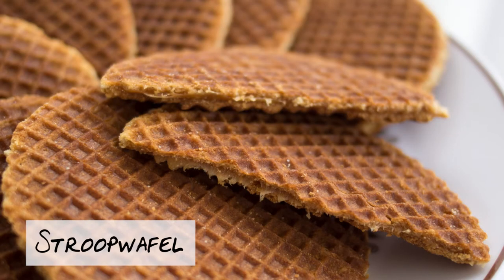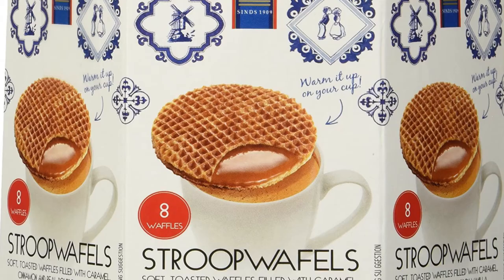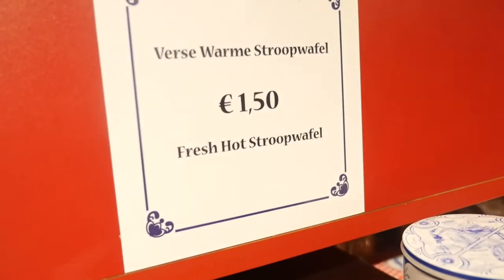Stroopwafels! Imagine some pancakes which are grilled and squished together with caramel in the middle — that's essentially what a stroopwafel is. You can buy them from the shops, but what I recommend you do is buy them from the streets, nice and fresh and still warm with the caramel just oozing out. You've got to be extra careful when you buy from the streets as the caramel really does go everywhere.